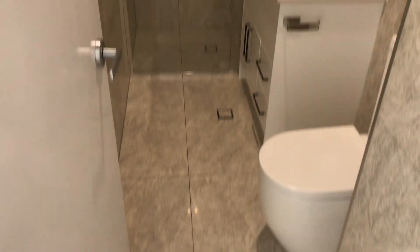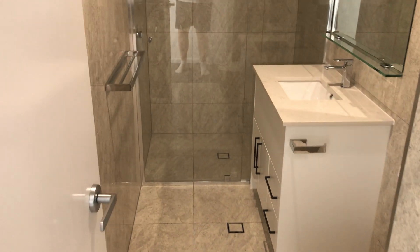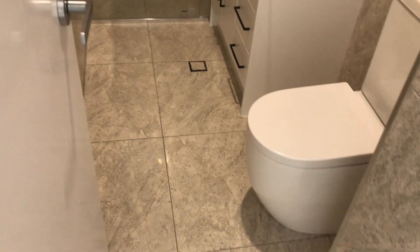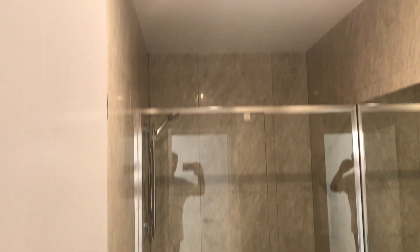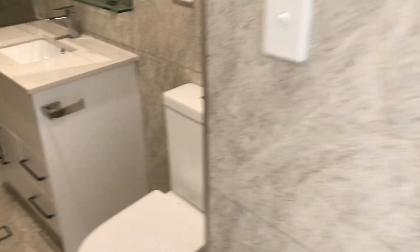One of the most impressive things about this place are your bathrooms and your ensuite. Italian tile all the way through, lovely finishes, lovely fixtures, nice bench tops, quality toilets, and everything is soft close.